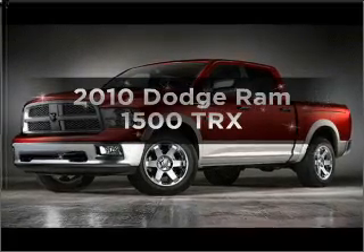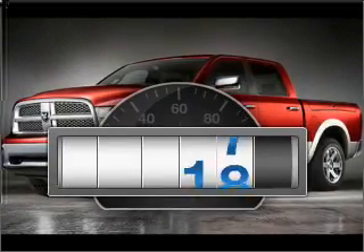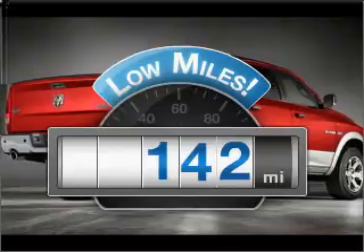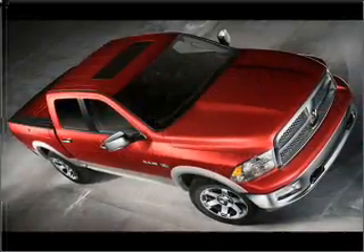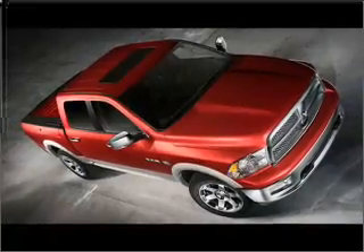Everything you need under one roof with this great vehicle. Low mileage is an important factor in your purchase and this vehicle delivers a low odometer reading. With a powerful eight cylinder engine that responds smoothly to its automatic transmission.